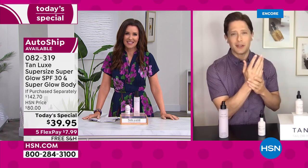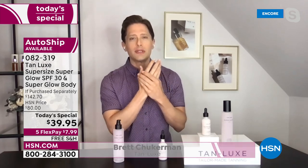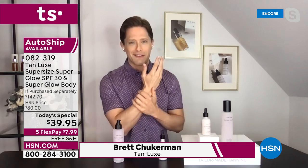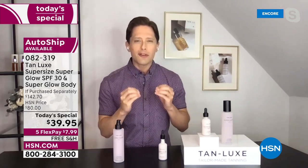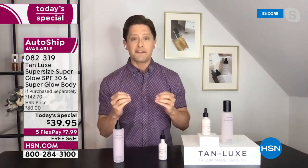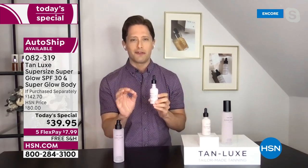Thank you so much, Shannon. I am so proud and so excited for this today's special. It is truly the most important product we are going to offer here at HSN from Tan Lux. You get our proprietary triple tan technology, a gorgeous natural glow — we're the brand that guaranteed you a safe tan. And now we're going to give you safe sun with an SPF for your face that I know you'll fall in love with.